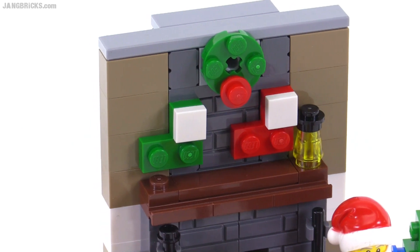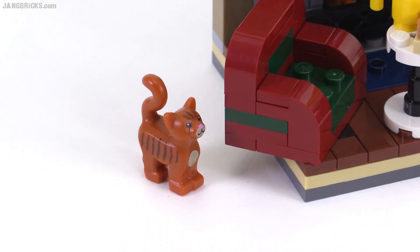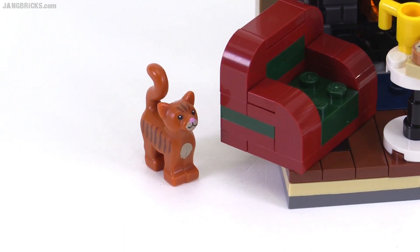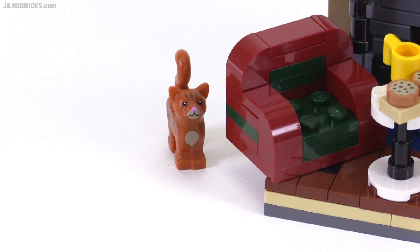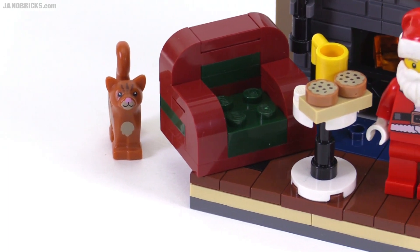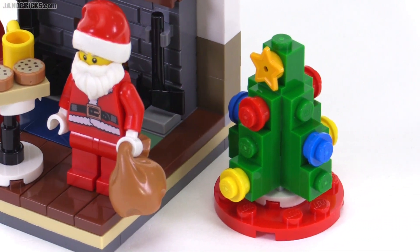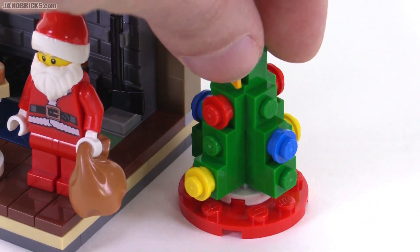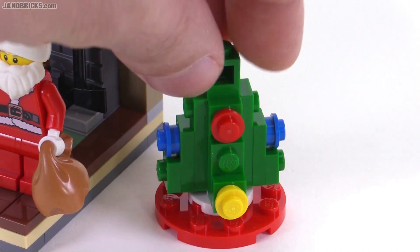There's also a little wreath up on the top. It also comes with one of these cats — that's the one from the LEGO Movie collectible minifigures line, I believe. Comes with a couple of cookies; there's also one spare. And then this is a very nice, very small little Christmas tree, which I think is actually very well scaled to this scene.